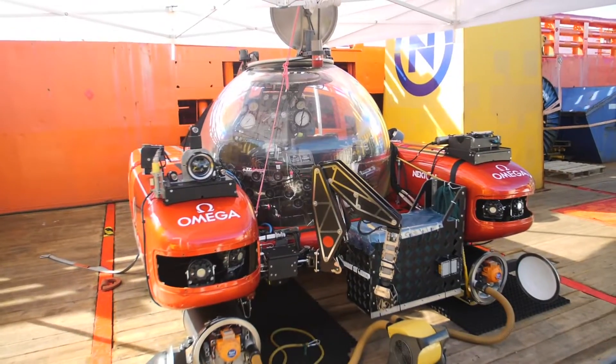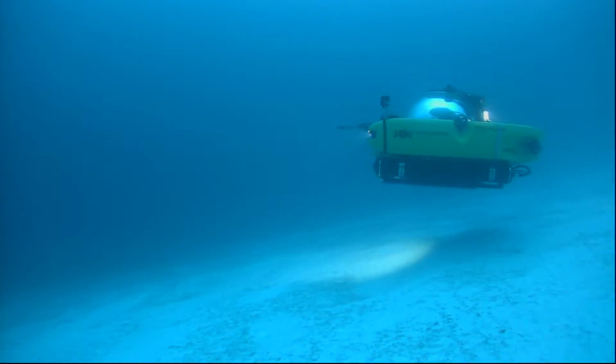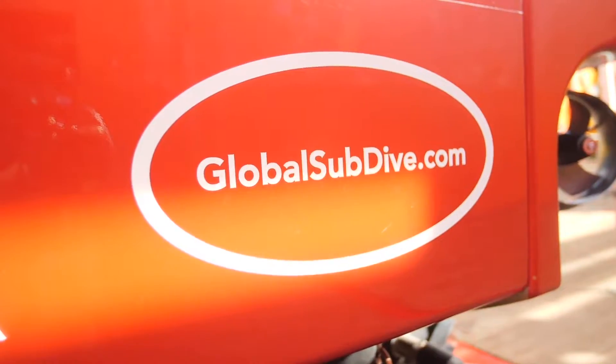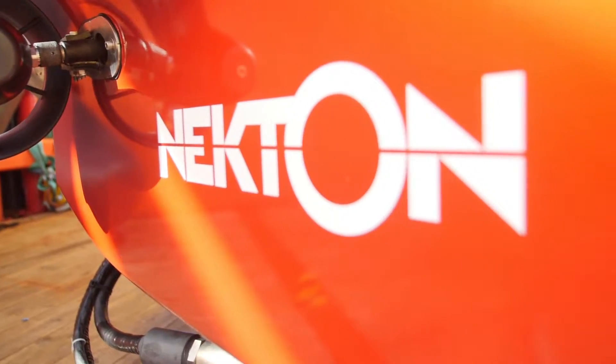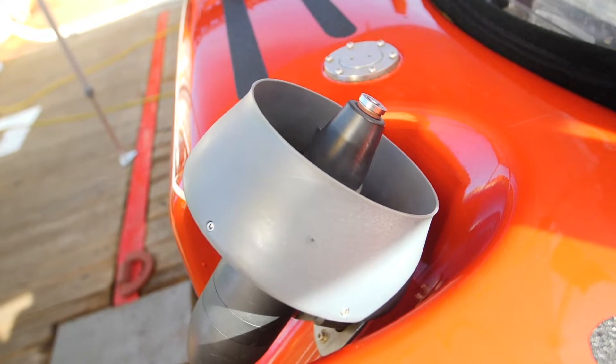I'm Randy from Global Subdive and this is a Triton 1002. This is a two-person submersible rated to 305 meters or 1,000 feet. It has an operational endurance of about six hours and reserve life support for 96 hours — that's four days.